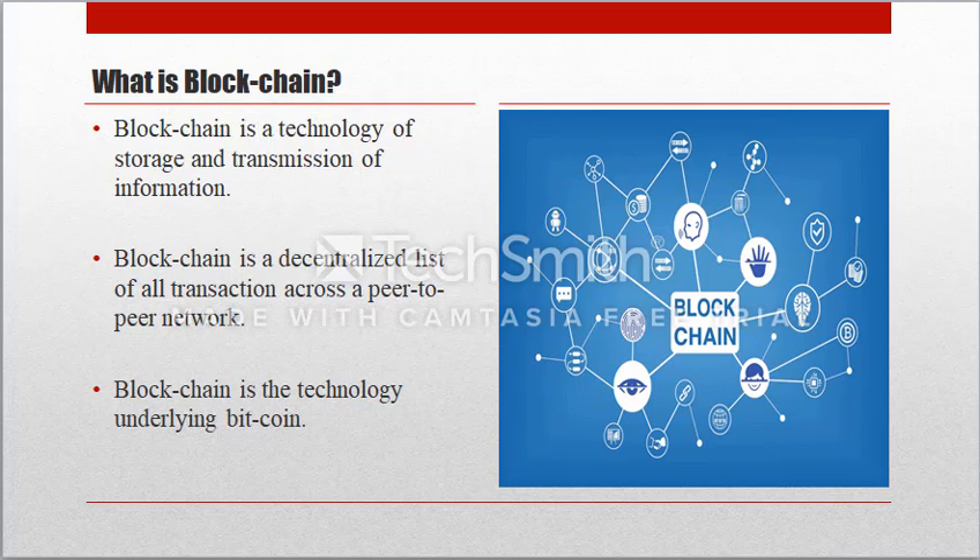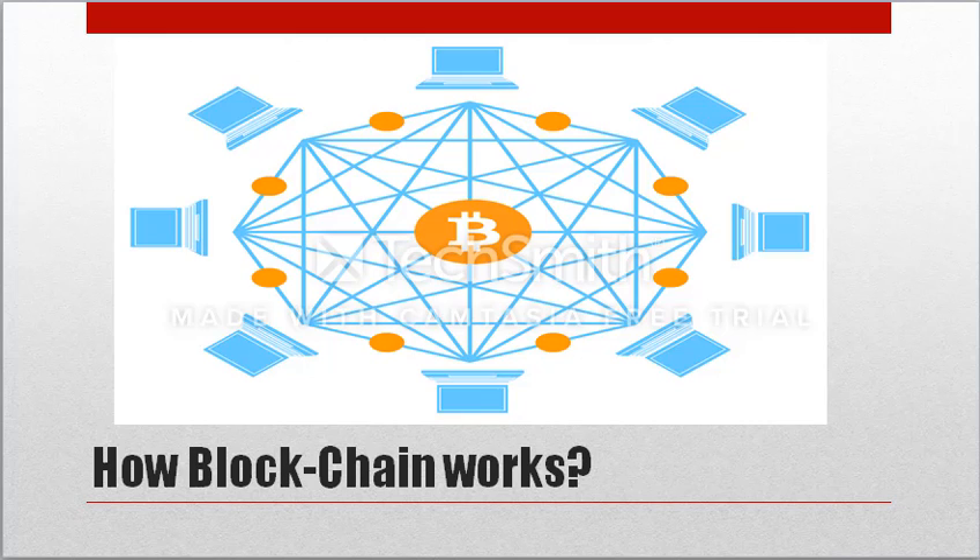Suppose a very large notebook which everyone can read freely for free, on which everyone can write, which is impossible to erase, and indestructible. Now we are going to learn about how blockchain works. The blockchain technology facilitates peer-to-peer transactions without any intermediaries such as a bank or a government body.